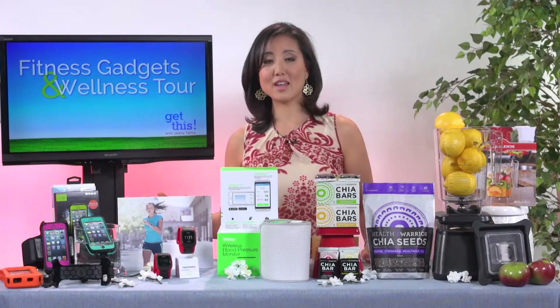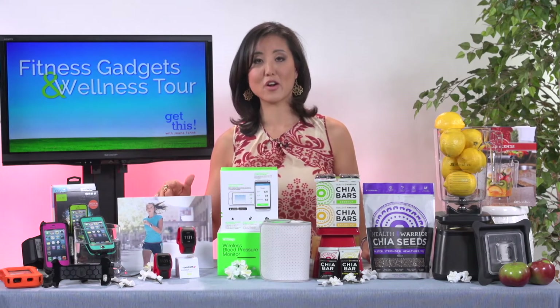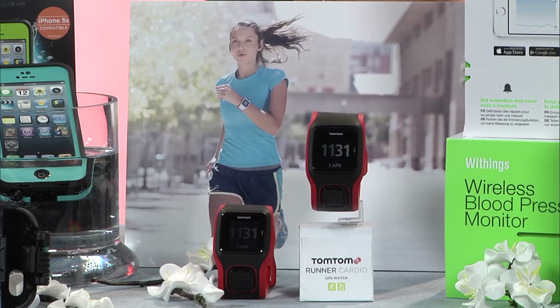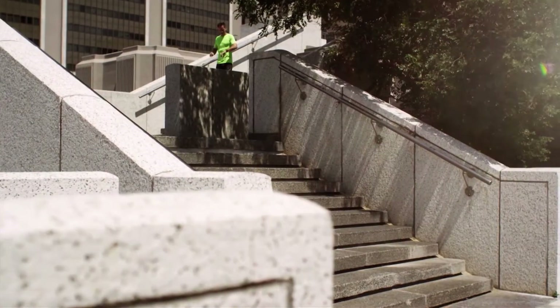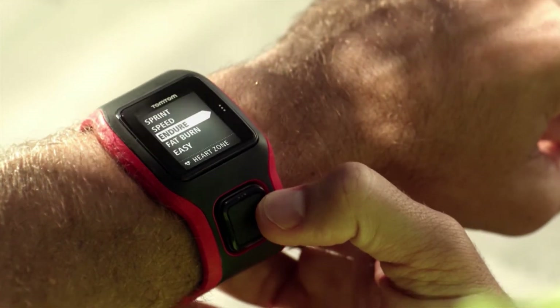Another great gadget coming out is by TomTom, and this is coming out in May. This is the Runner Cardio GPS Watch. Regardless of what kind of runner you are and what level you're at, this features a really innovative heart rate monitoring technology to help you achieve those fitness goals.